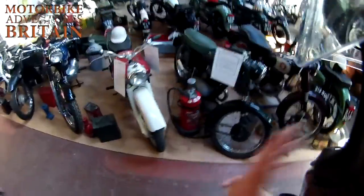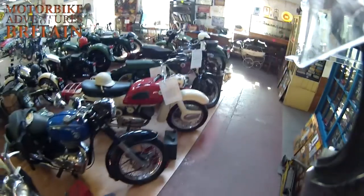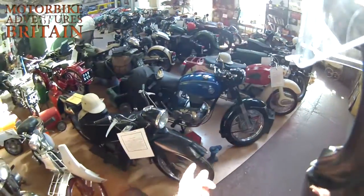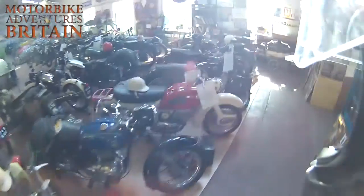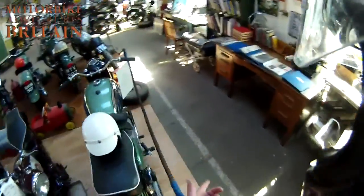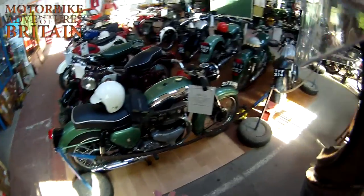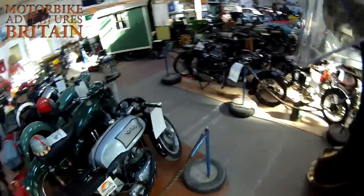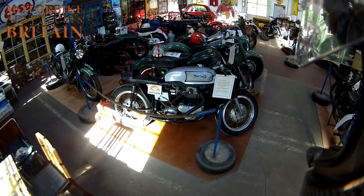Look at them. Aren't they bloody mint? An Ariel Arrow, an AJS — I wonder if that was the same as my granddad had. A Velocette, a Francis Barnett, a BSA Bantam. A 1956 BSA A7. But the coup de grâce: the Norton Dominator — 500cc's of fun.